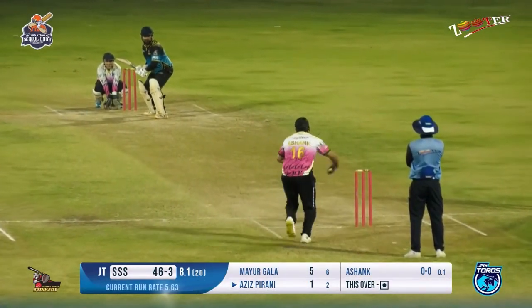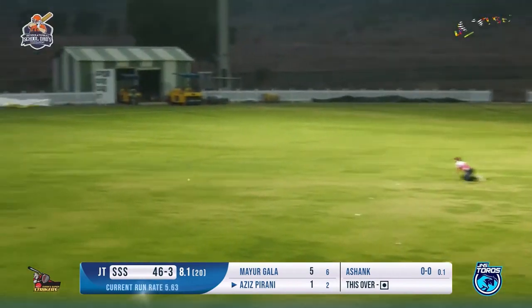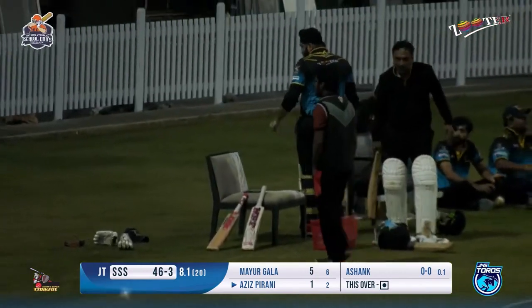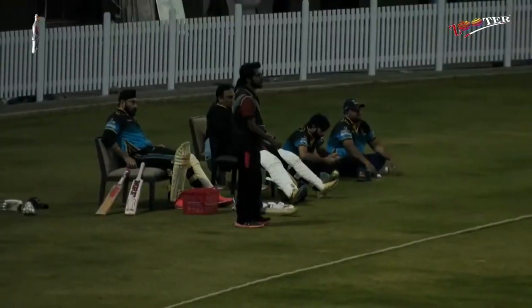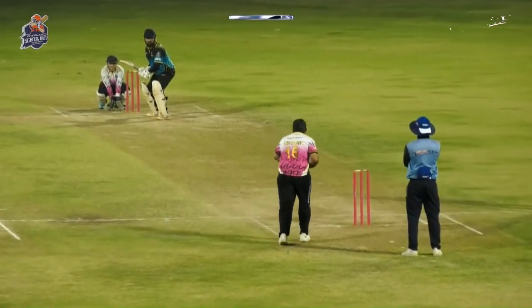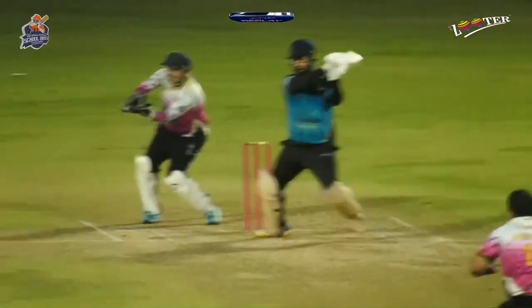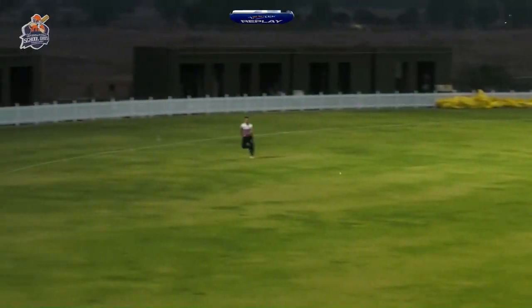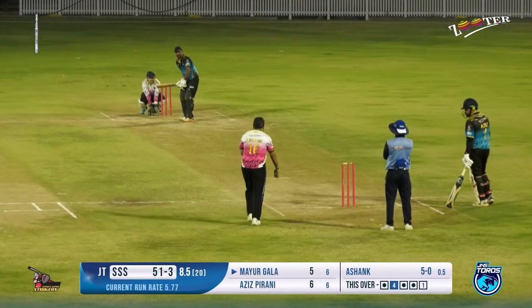A good delivery played towards the covers — it looks like a boundary, yes it is! He goes on the back foot. He knew where the ball was being delivered and where the short fielder was standing on the covers. The fielder could not stop that at all.